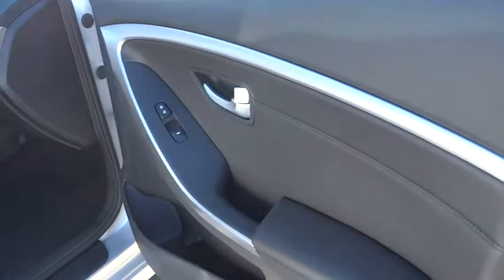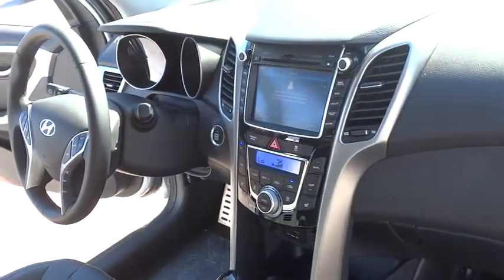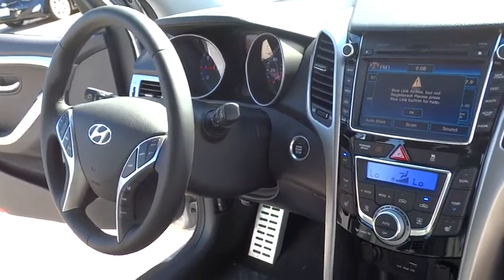Keyless entry, AM-FM stereo radio, rear defrost, FWD, bucket seats, child safety locks, fog lamps, CD player, power door locks.